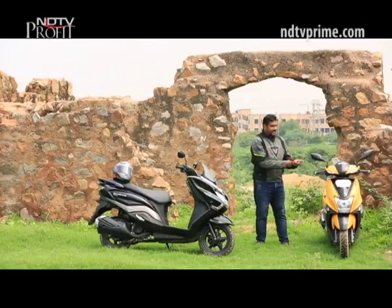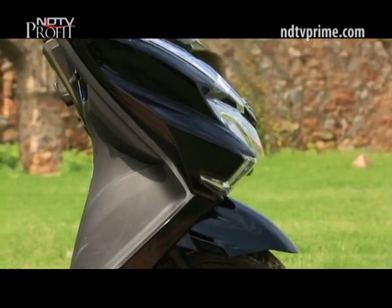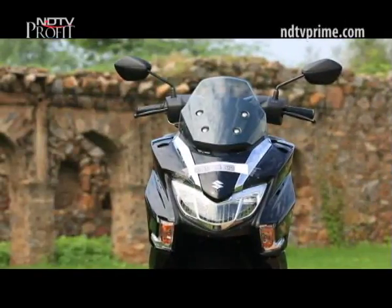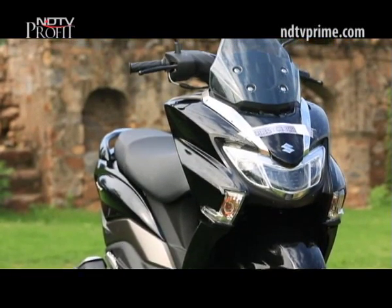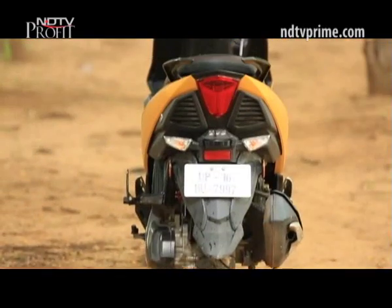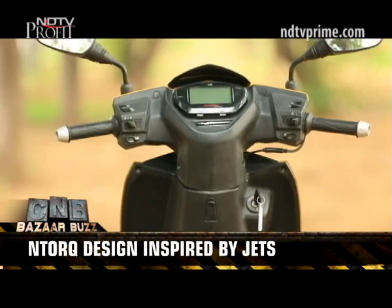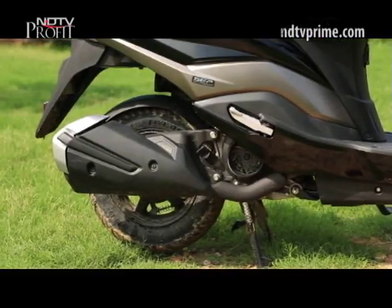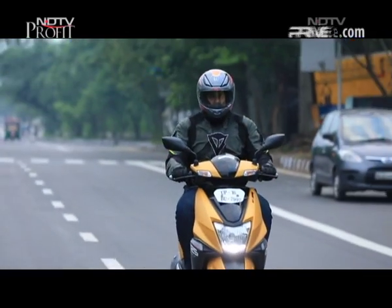The Bergman goes up against the TVS NTorq, which is right now one of the best 125cc scooters. The Bergman Street's biggest USP is the way it looks. The front apron is angular and houses neatly integrated LED headlamps and turn indicators, topped off with a fly screen that gels well with the overall look. The NTorq, on the other hand, is edgy and very stylish — with design inspired by stealth jets, it looks sharp with better proportions. The maxi scooter proportions of the Bergman make for a wide seat with lots of room and a comfortable riding position, though the NTorq's footboard feels a little cramped.